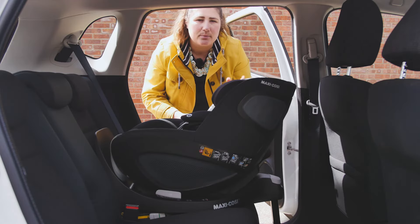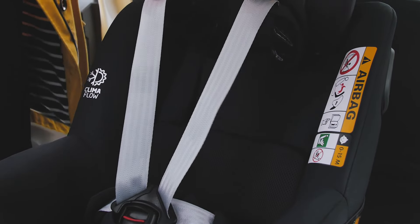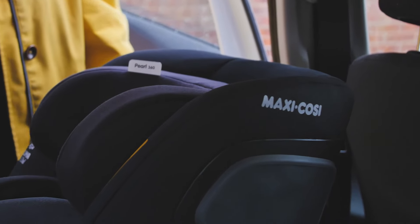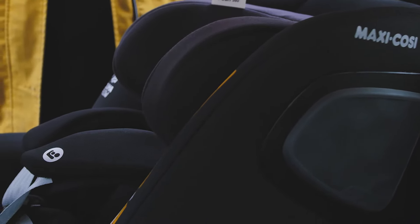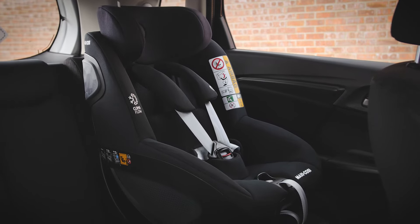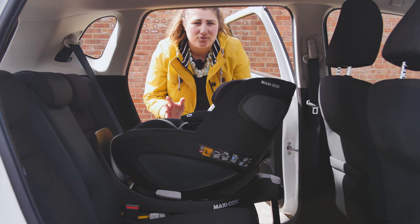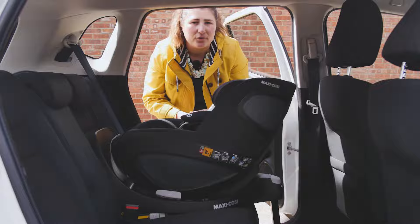The headrest has a button at the back so you can squeeze and move it up or down. Perfect for older children, the highest position allows a child up to 105cm to sit comfortably. The harness moves along with it to get the right position — level or just below for rear facing, level or just above when forward facing. We love that the Pearl 360 can be used rear facing for the entire time from birth to around four years old — it's five times safer, after all.